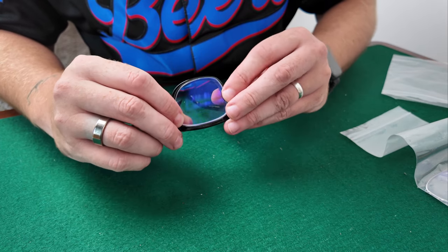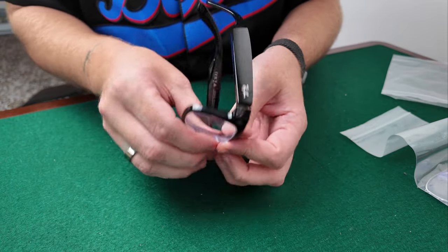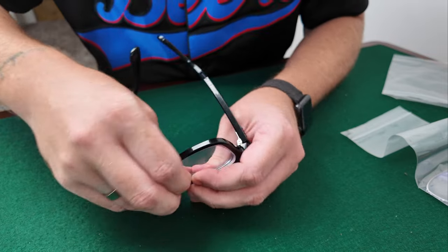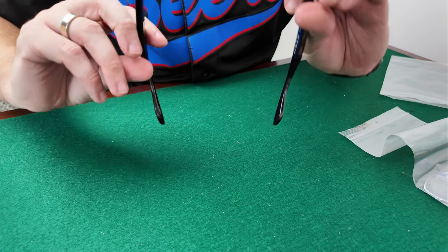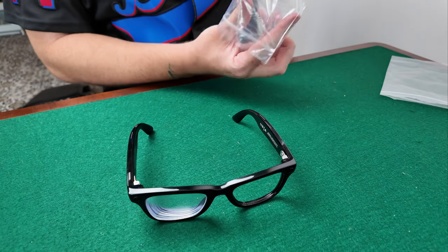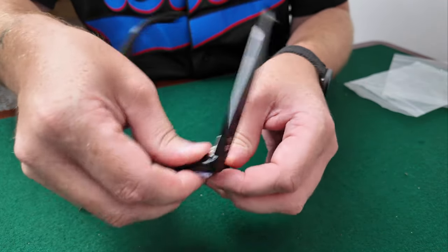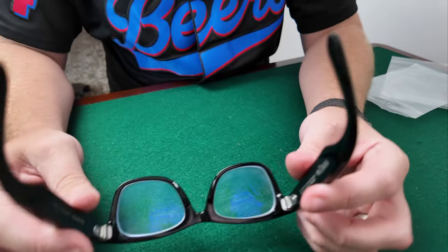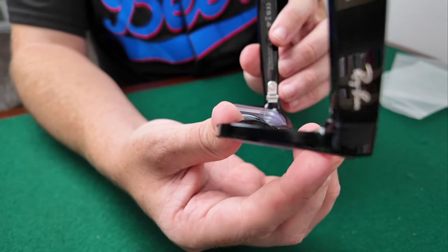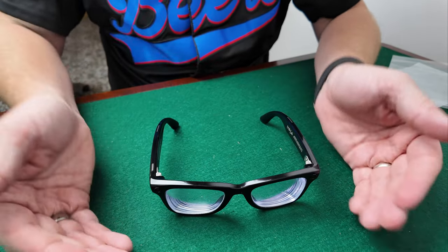Starting with the corner at the nose bit and then just clip it in — and there we go, that's all clipped in. A little bit messy with fingerprints but that's it done. Then the same with the next one — get that pushed in, there we go. As my prescription is quite thick, even though it's thinned down they're still sticking up slightly, but that's not too bad. And that's how you put the lenses back in the glasses.